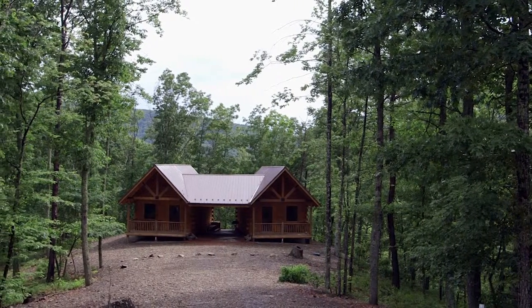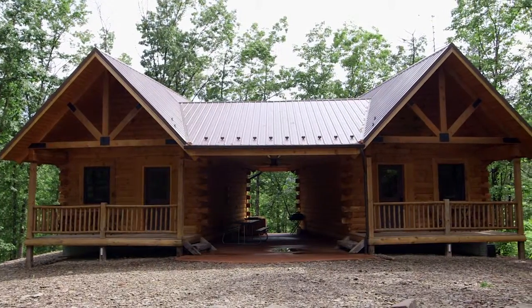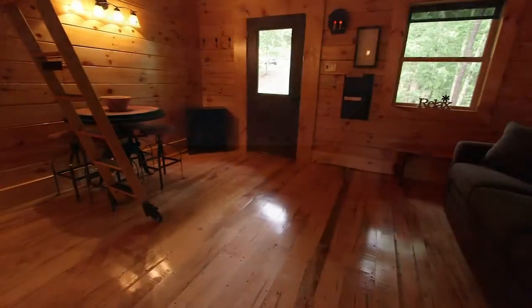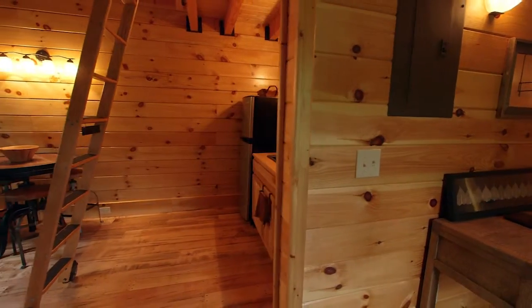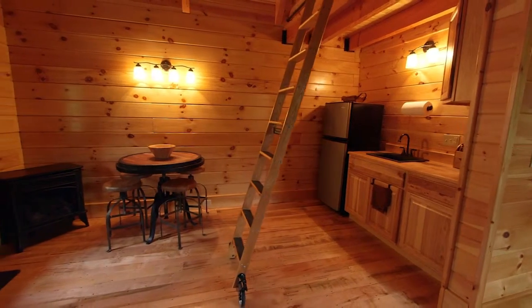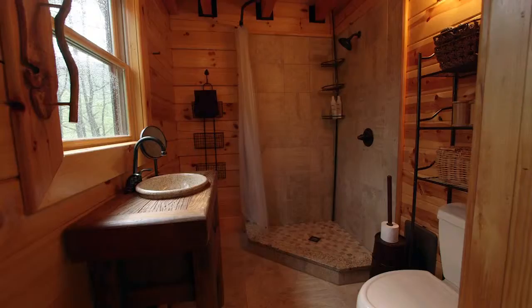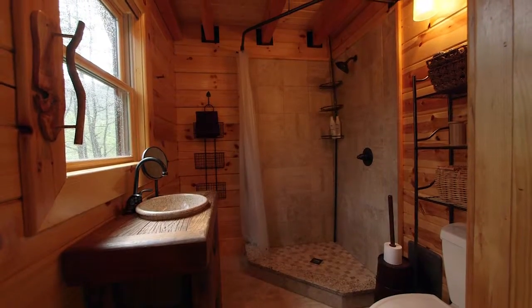Just down the road, you will find two log guest cabins connected by a central covered porch. Each cabin, identical to each other, features 500 square feet of tastefully designed space with wormy maple floors and sliding library ladders to access the upper lofts. A kitchenette and contemporary bathroom round out these perfect guest cabins.